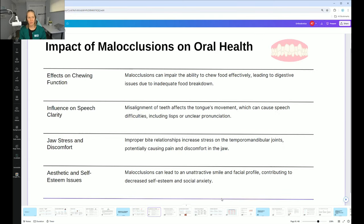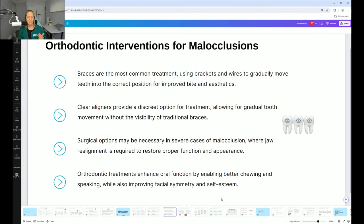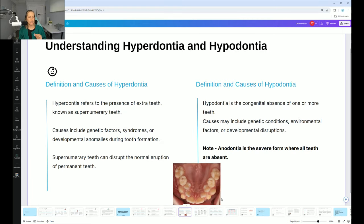Open bite is when you tell the patient to bite down, but the top teeth aren't overlapping — it's open. Malocclusions can affect speech, appearance, how we chew our food, and can make things more uncomfortable, especially for our TMJ. There's also hyperdontia, hypodontia, and anodontia — either having too many teeth or not enough teeth. Assessments and x-rays are key to identifying these issues.